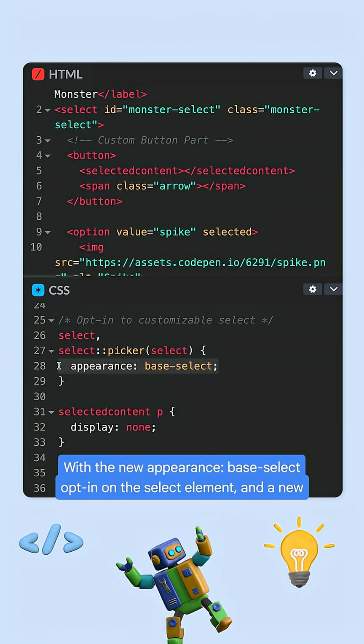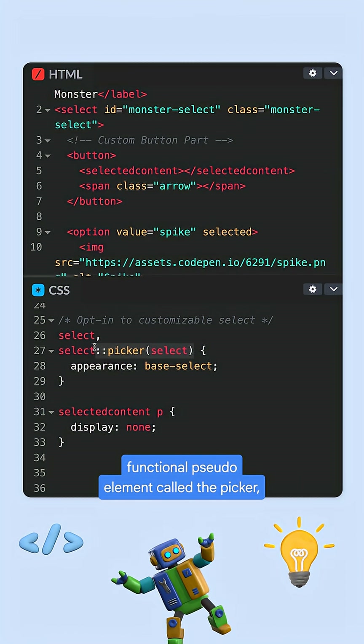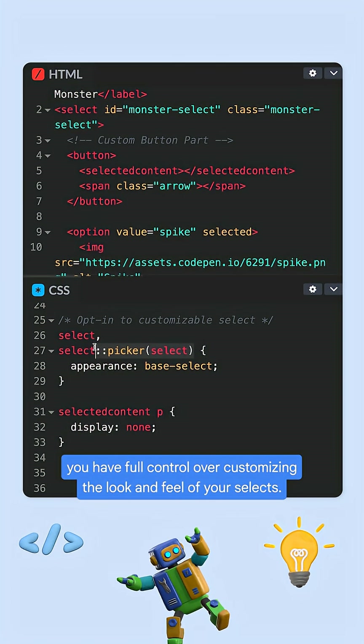With the new Appearance Base Select opt-in on the Select element and a new functional pseudo-element called the Picker, you have full control over customizing the look and feel of your selects.